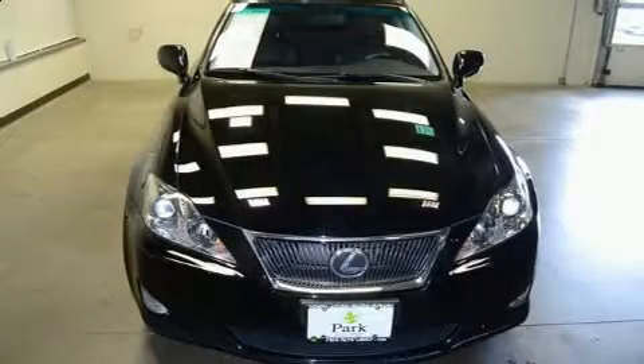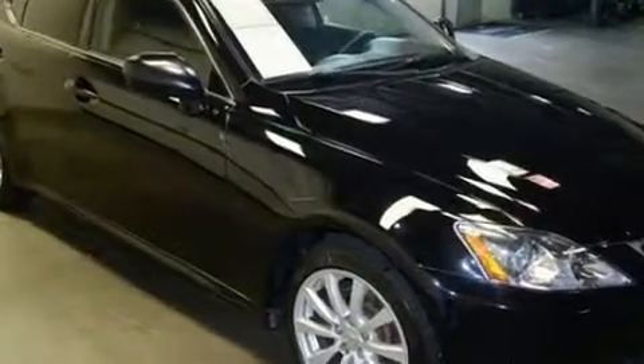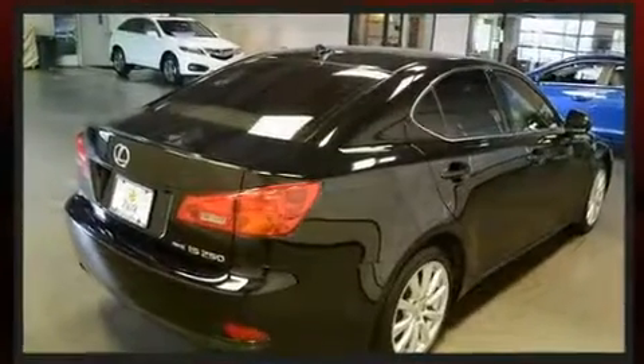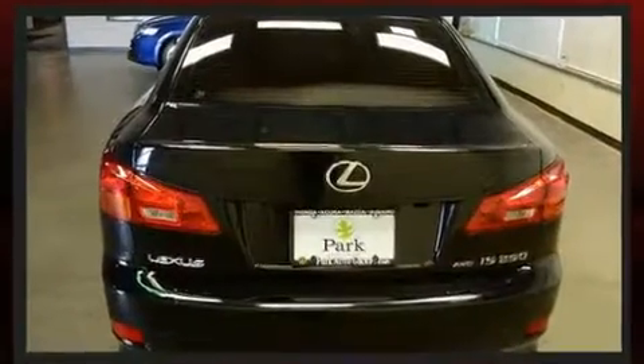Here's a great deal on a 2008 Lexus IS250. This four-door, five-passenger sedan provides exceptional value. Under the hood, you'll find a six-cylinder engine with more than 200 horsepower, and for added security, Dynamic Stability Control supplements the drivetrain.